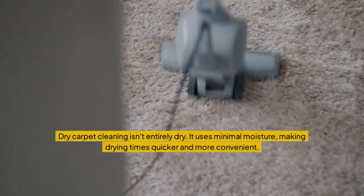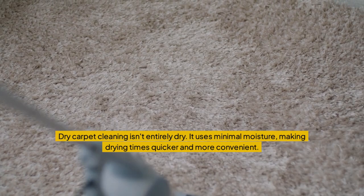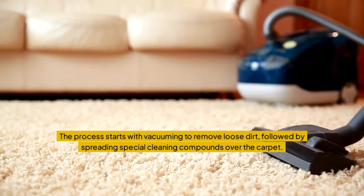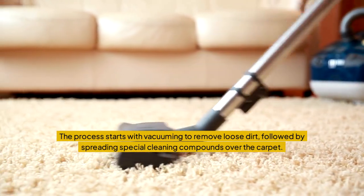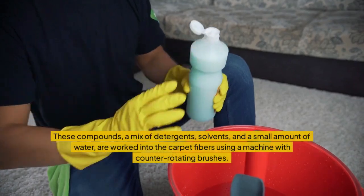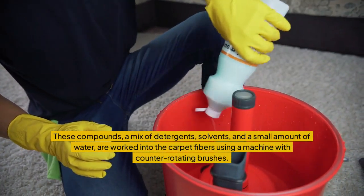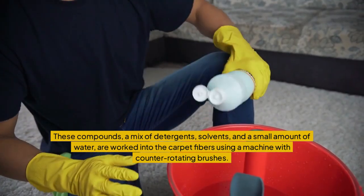Dry carpet cleaning isn't entirely dry — it uses minimal moisture, making drying times quicker and more convenient. The process starts with vacuuming to remove loose dirt, followed by spreading special cleaning compounds over the carpet. These compounds, a mix of detergents, solvents, and a small amount of water, are worked into the carpet fibers using a machine with counter-rotating brushes.